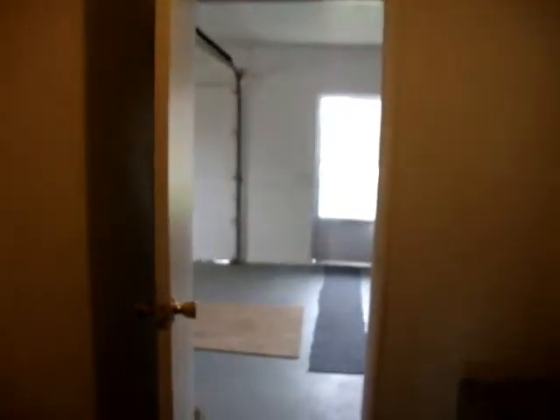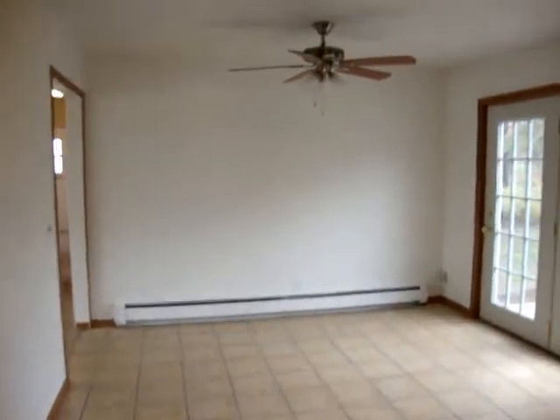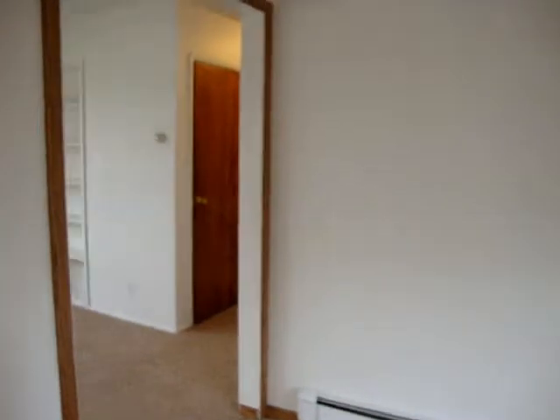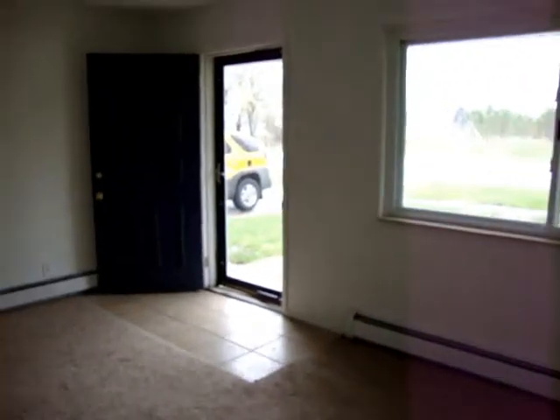So I would like to thank you for taking the tour with me. And if you have any questions, please call your local Realtor. And have a great day.